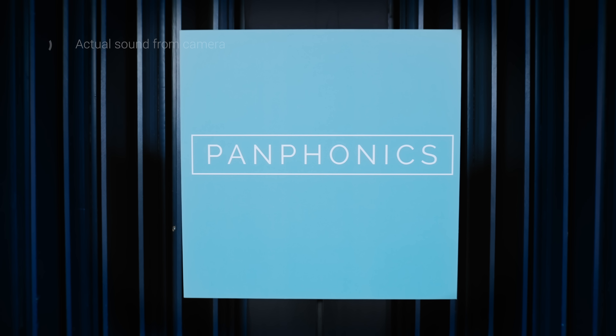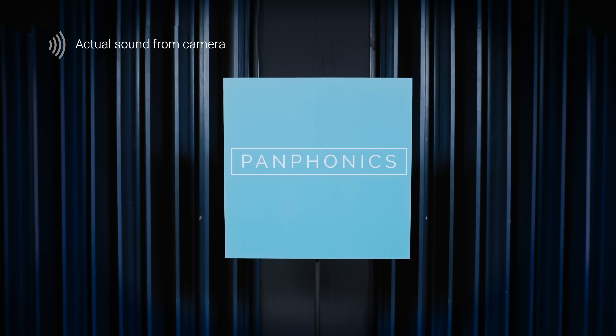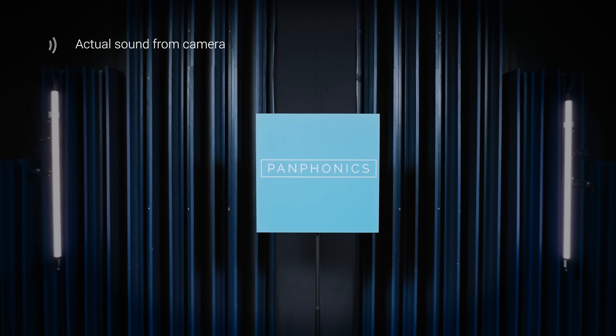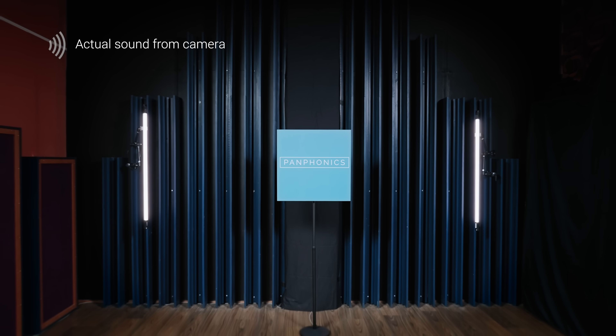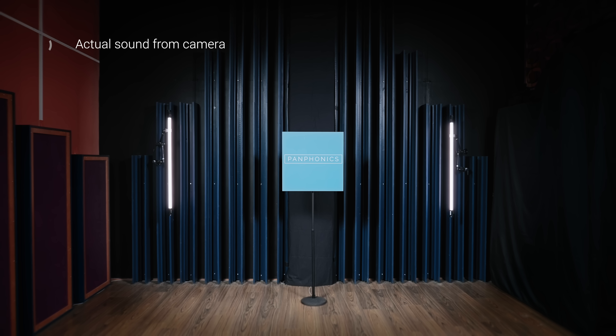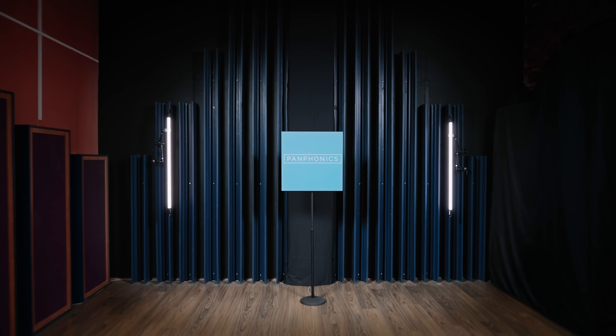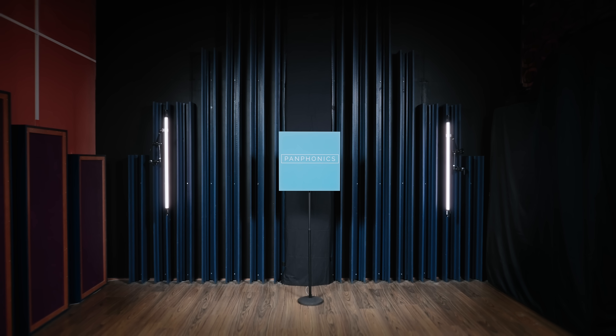Let's take a few steps back. The Panphonics audio element offers considerable advantages over conventional dynamic loudspeaker technologies and flat panel speaker technologies. Some of the most significant technical advantages are controllable directivity — the volume doesn't significantly change even as we move further away from the speaker.